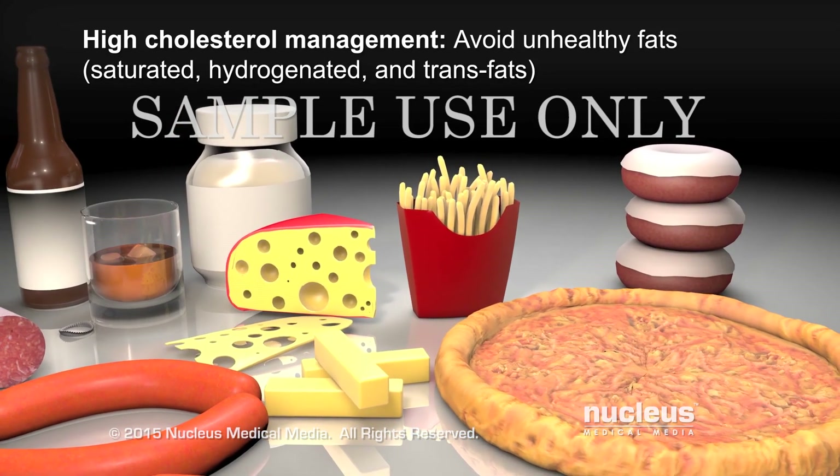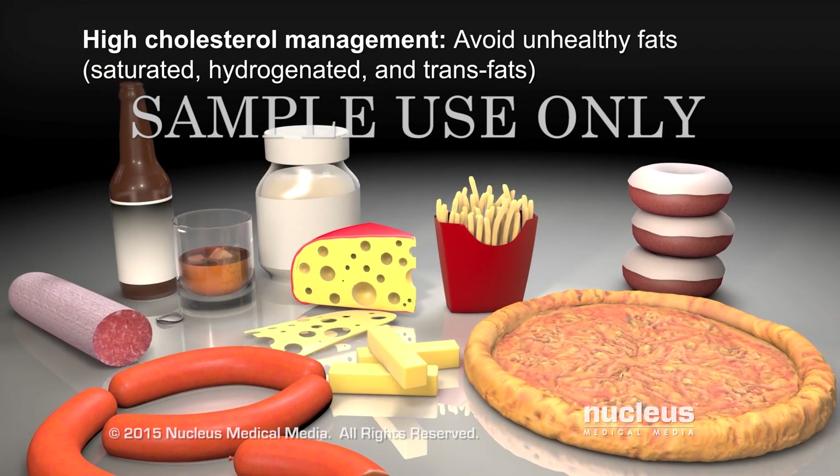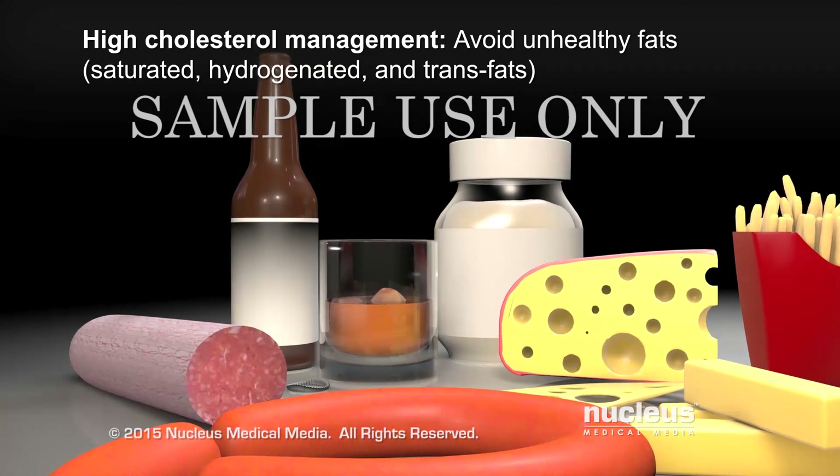saturated fats, hydrogenated fats, and trans fats tend to raise the bad cholesterol, also called low-density lipoprotein, or LDL cholesterol, in your blood.